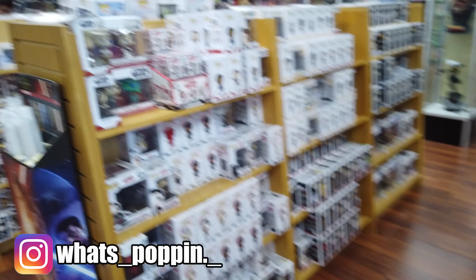Yeah, they got some cool cool stuff. I'm gonna look around some more. This is the Coliseum Comics — there's two of them in the area, this is the first one. I'm sure we'll end up at the second one at some point. I love coming here because they got a bunch of stuff that I hardly ever see.